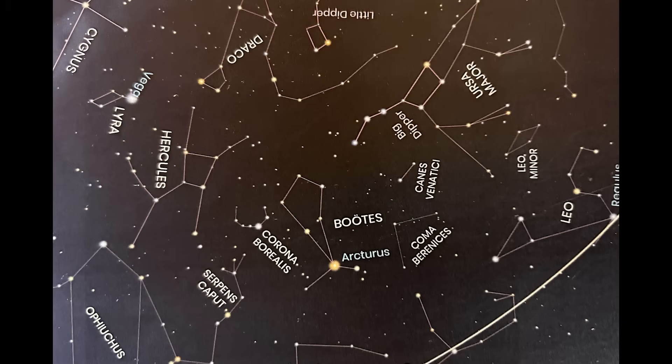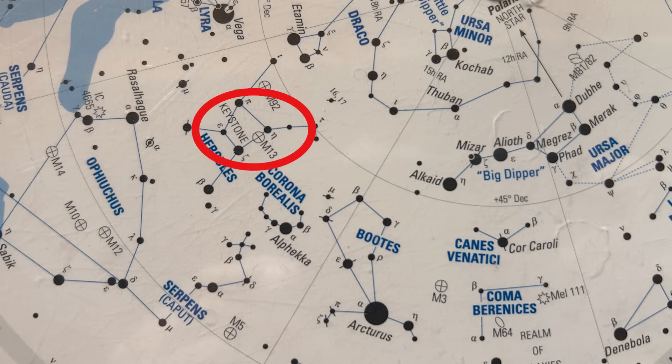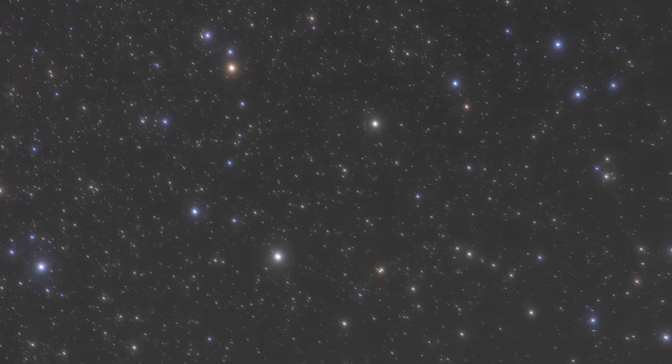To find M13 is pretty easy. Just start from the last star in the handle of the Big Dipper and make an arc to Arcturus, one of the brightest stars in the night sky with a yellowish color. Once you've found Arcturus, go 35 degrees northeast toward another very bright star, Vega, and you'll come to a trapezoid — that trapezoid is the keystone of the constellation Hercules. Once you've found that, go one-third of the way from Eta Hercules towards Zeta Hercules to find M13.